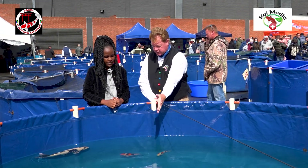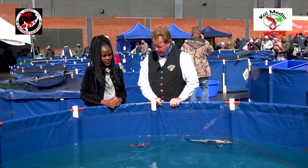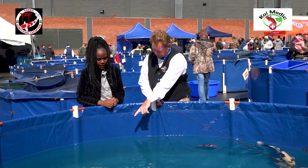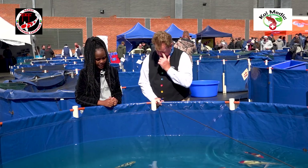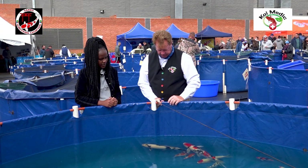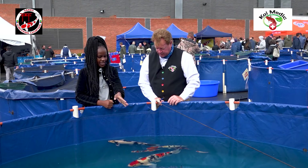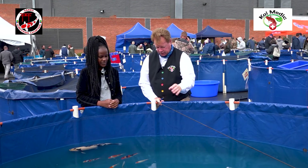This would be a Doitsu Lemon Hariwake. I also see this is almost a Beko — yes, it is. Very nice. So you still have the black and white Shiro Utsuri type, but just a little bit different. And the Sanke — you've got Tansho Sanke. Yes, I like the Tansho Sanke.